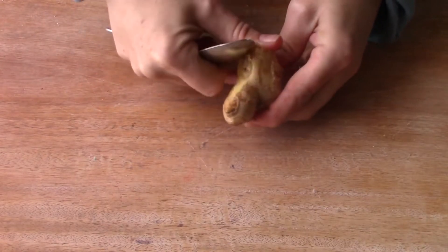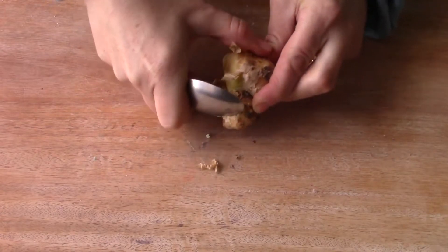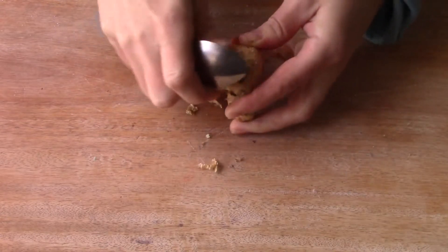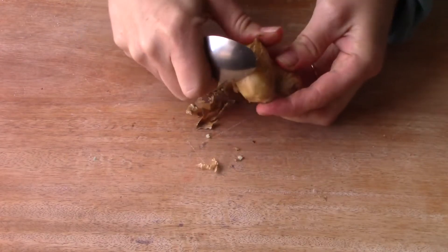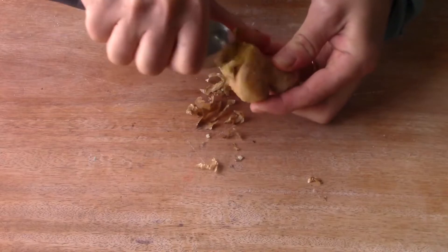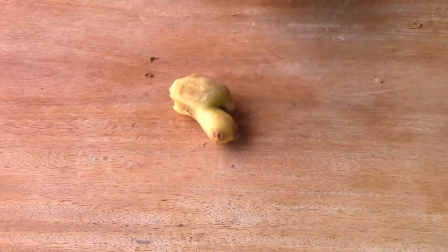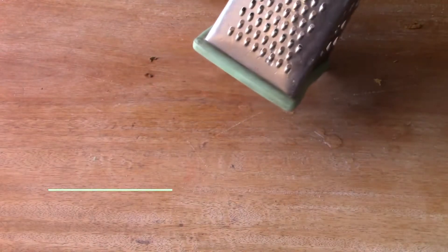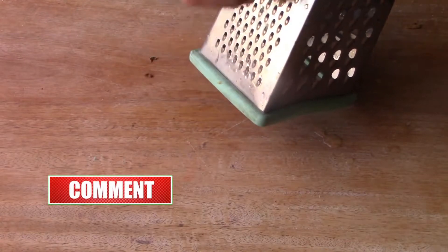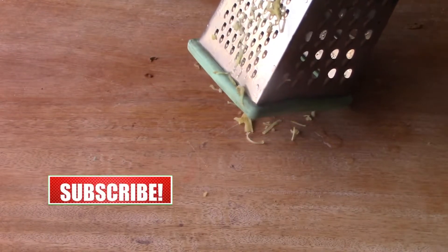Ginger is amazing and known for helping to get rid of colds and flus. I'm just going to grate it up here with the grater because it gets it nice and fine and releases all the juices so that your tea is very strong. Ginger is also very amazing for your stomach, so if you're having digestive problems you should also drink this.